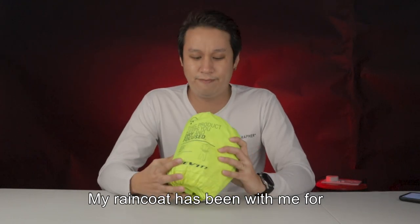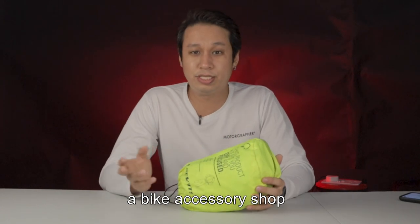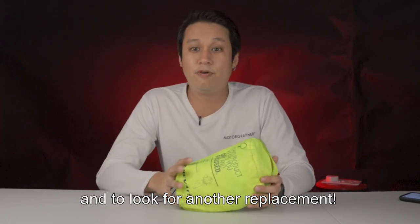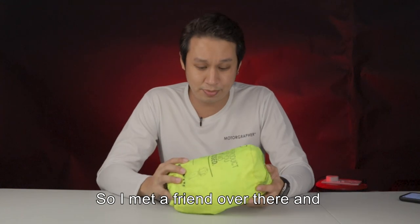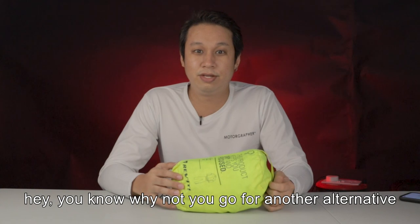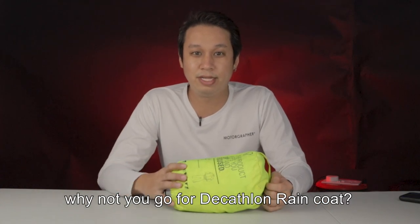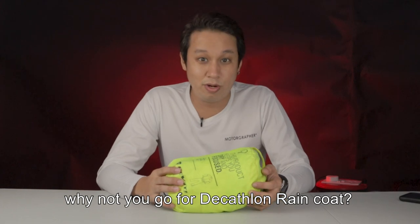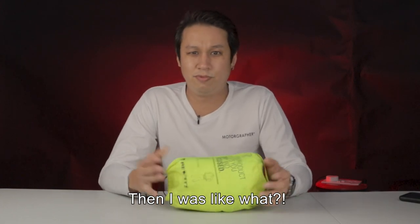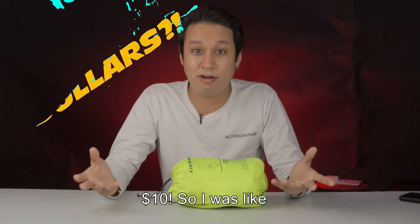My raincoat has been with me for nearly 2 years. It's quite worn out, so I went to a bike accessory shop looking for a replacement. I met a friend there and he was telling me, 'Hey, why not you go for another alternative? Why not the Decathlon raincoat?' I was like, 'What?' He just said it's only $10.